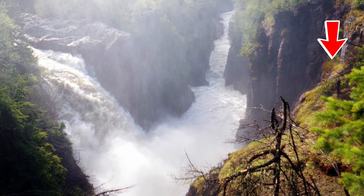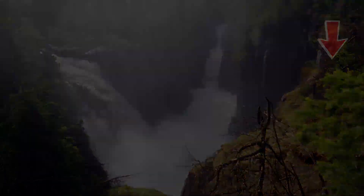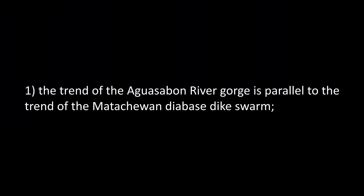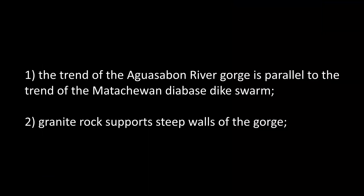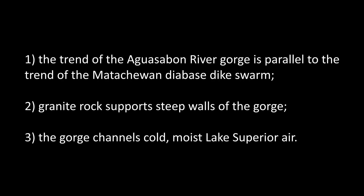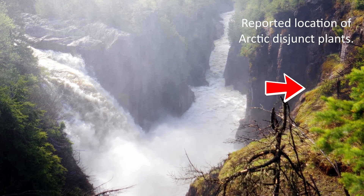Although I was not able to access the area where arctic disjunct plants are reported to occur, the geology of the area would certainly support those plants. First, the southeast trend of the Aguasabon River Gorge runs parallel to the trend of Metachewan Diabase Dykes in this part of Canada. Second, the strong hard granite rock in this area supports nearly vertical walls of the gorge. And third, the gorge might help channel cold moist air from Lake Superior northward along the gorge to keep the local area cool even during a hot summer. These three factors converged to create a local habitat that supports arctic disjunct plants.